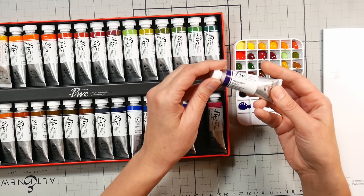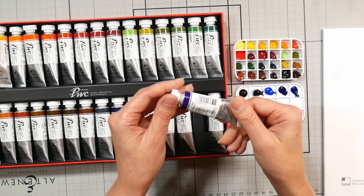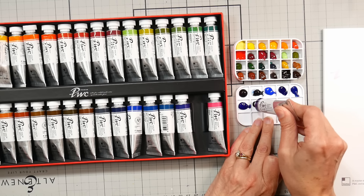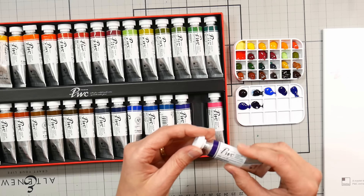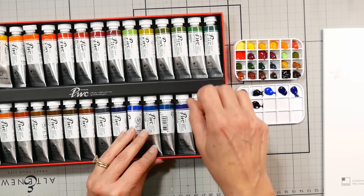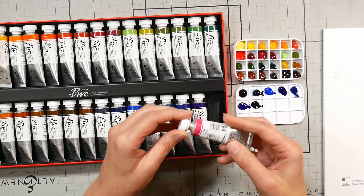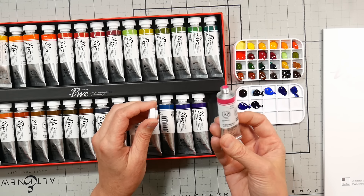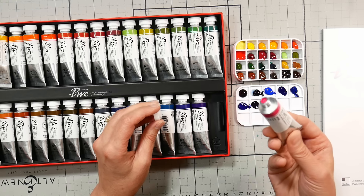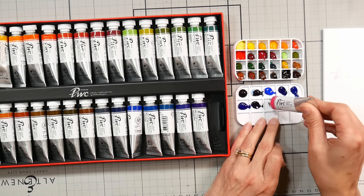Permanent Violet is PV3 with a lightfastness rating of two. PV3 is one you sometimes see in student grade colors, like White Knights student grade Sonnet paints or Yarka. Then Opera — that's listed as PR1, which must be just a fluorescent pigment name, because generally opera is like PR122 plus BV10, which is a fluorescent tone. That's interesting.